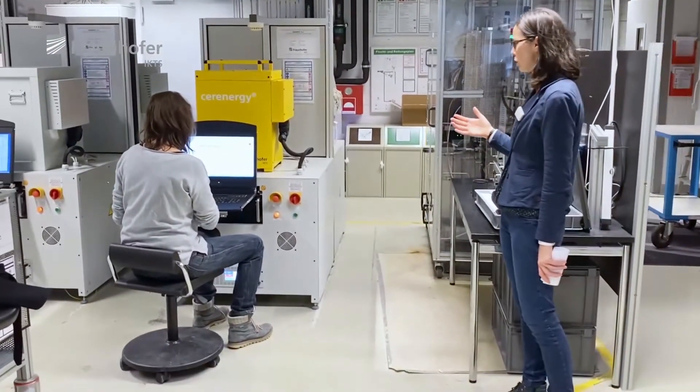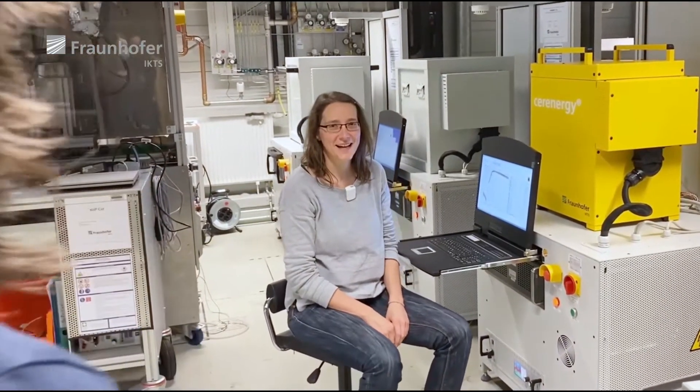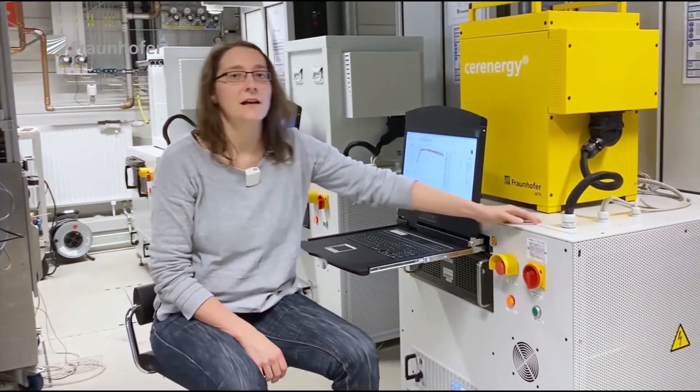This is Maria, our scientist. She does experiments to evaluate our module. Here I do cycle tests with our high temperature battery module. Such tests help us to analyze the performance of our cells when they are integrated in a cell string within the module. We also perform long-term tests to analyze stability and lifetime. Of course, we can also prove specific customers' requirements. The test rig I am using for this is an in-house development with a bidirectional power supply and other individual hardware.